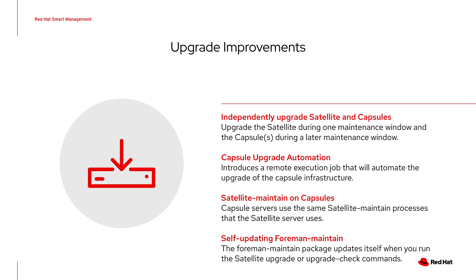Satellite 6.8 includes quite a bit of work on improving the upgrade process for this and future releases. We added the ability to independently upgrade Satellite and capsule servers, so you don't have to do everything in a single maintenance window. We also added upgrade automation for capsules so you can upgrade a fleet of capsules through remote execution inside of Satellite. We updated the process on capsules to use the same satellite-maintain process that the Satellite servers use, and updated the foreman-maintain package to be self-updating whenever you run the satellite upgrade or upgrade check commands.